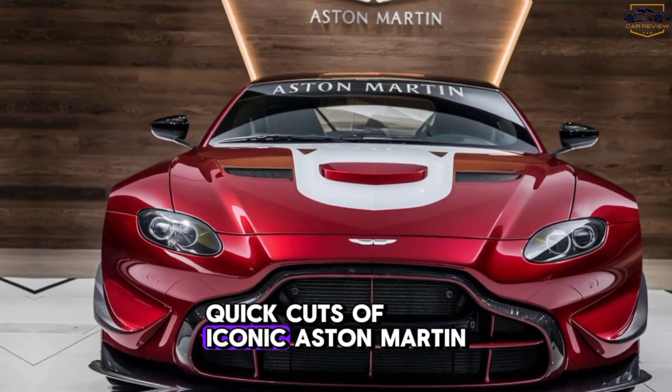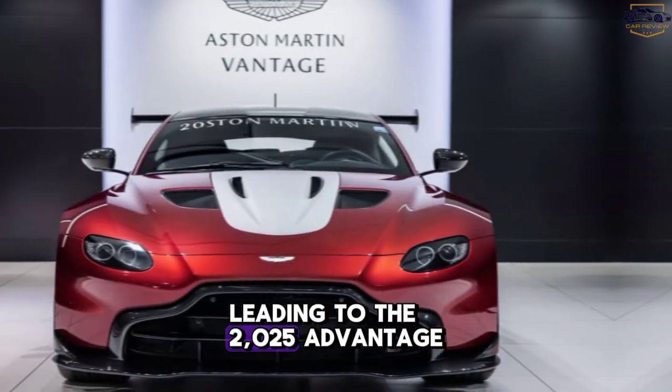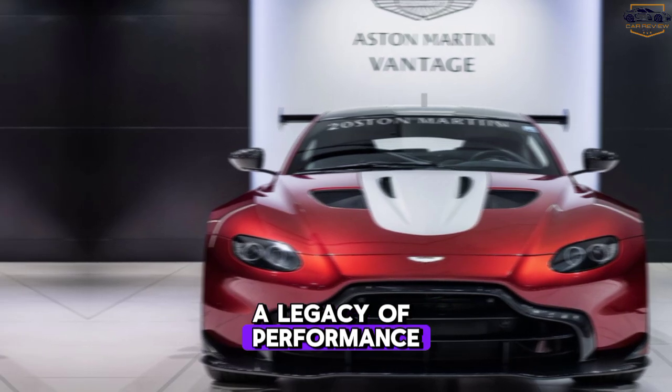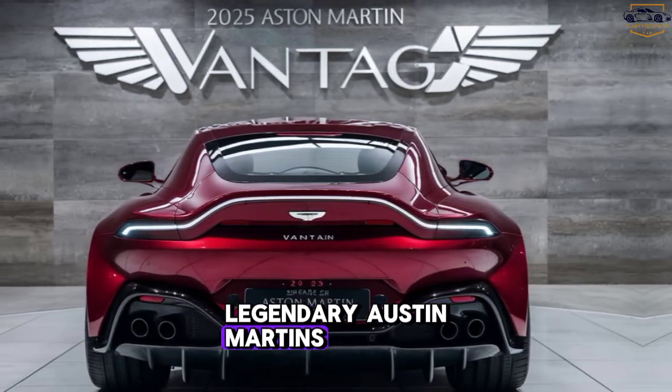Heritage. Quick cuts of iconic Aston Martin models leading to the 2025 Vantage. A legacy of performance — the Vantage carries the DNA of legendary Aston Martins.